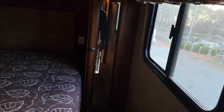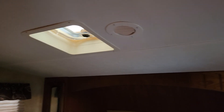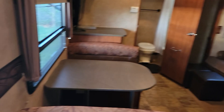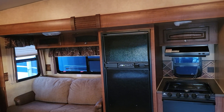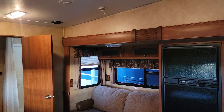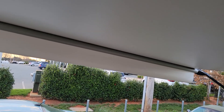Closet space on each side. Again, another vent above the bed, air conditioning vents here as well — the air conditioning is cold and the heater is hot, guys. Here is the slide-out control right here.